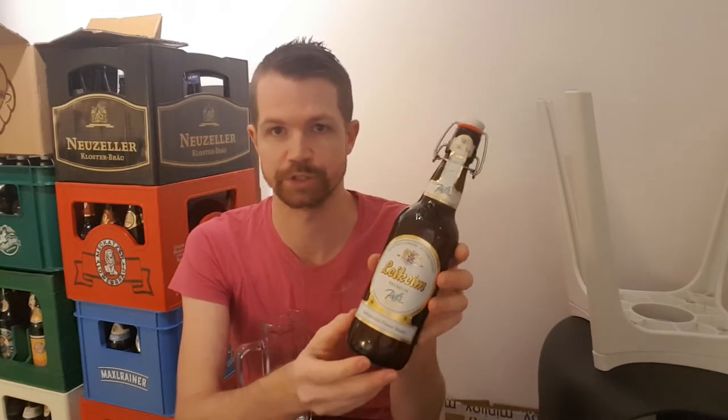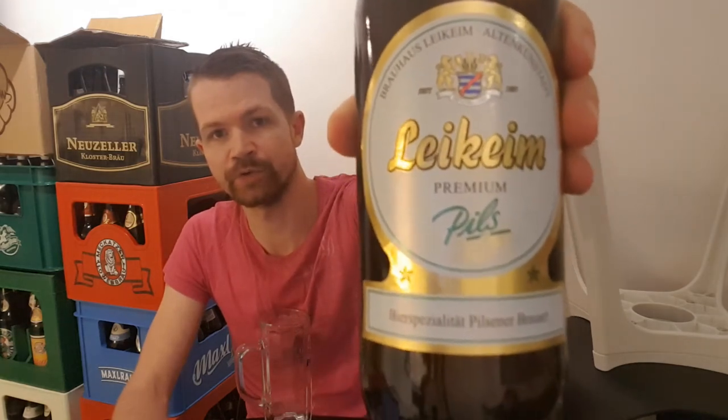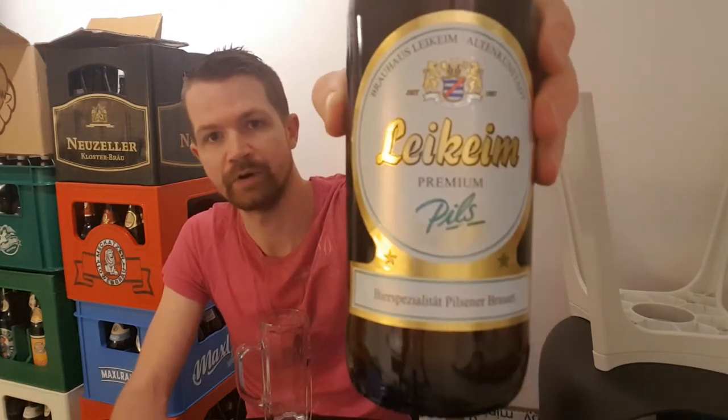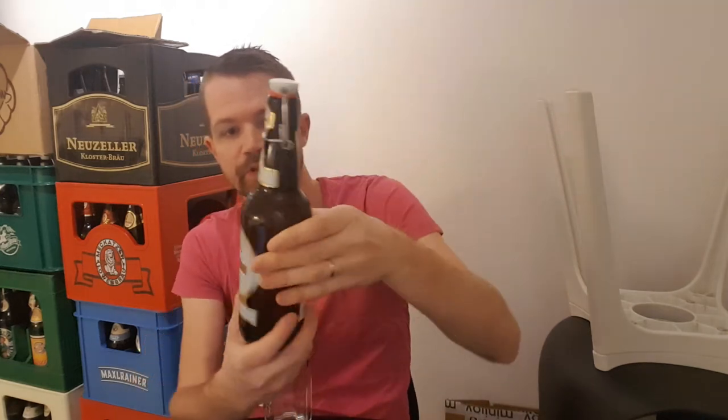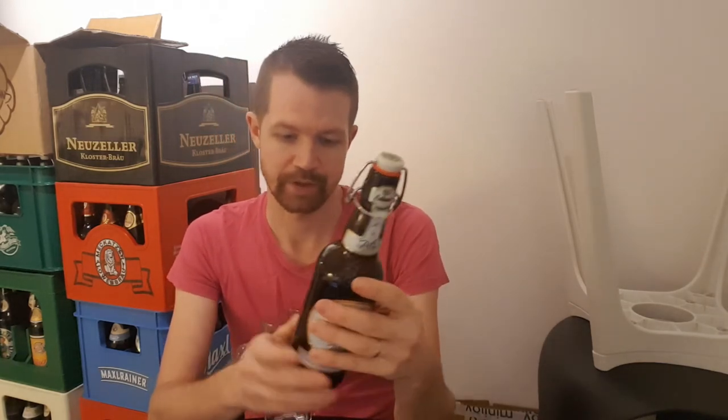They always use the Bügelverschluss on the bottles, which of course is a good thing — keeps the beer fresh and is, in my opinion, a little bit funnier to open also. Going to show you the label of course: Leichheim Premium Pils, and the back label right here, 4.9% ABV, Brauhaus Leichheim Altenkornstadt, and the link to the brewer's website is also here on the back label, which I'll link to in the description box below.